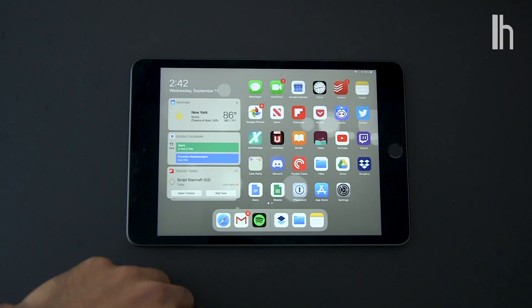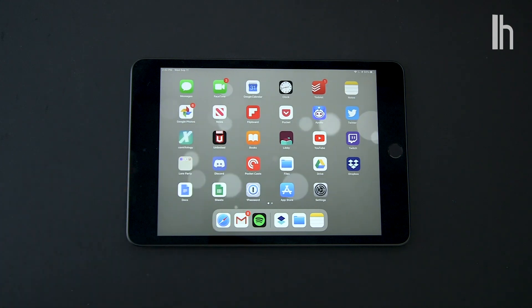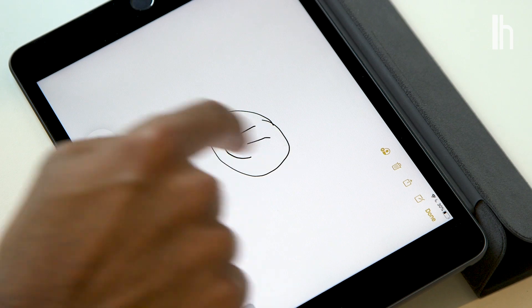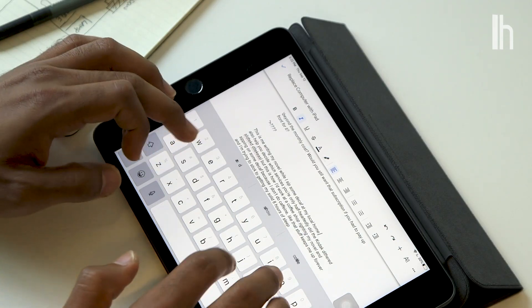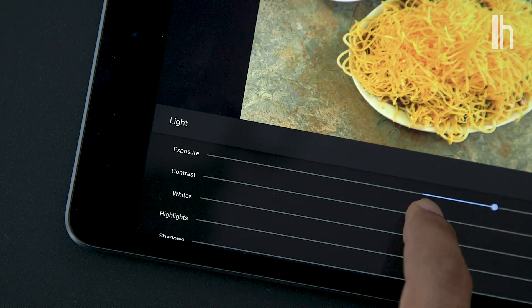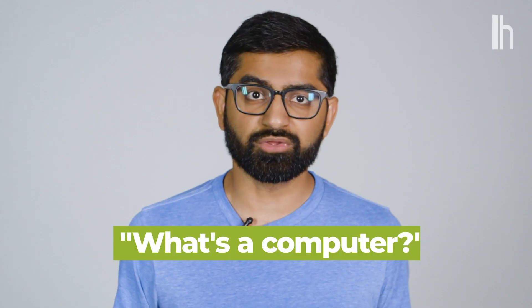The true power of the iPad lies in its ability to conform to whatever you need it to be. For an artist, it can become an amazing digital canvas. For a writer, it can be a great way to write on the go. For a photographer, it might be a great tool for quick touch-ups and edits in the field. And when you think about the iPad through this lens, it kind of makes you wonder — what is a computer?